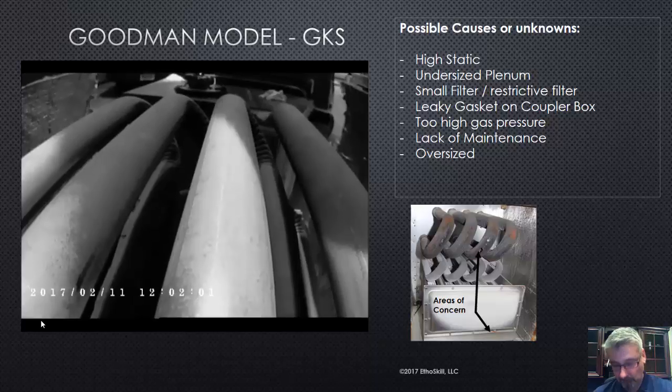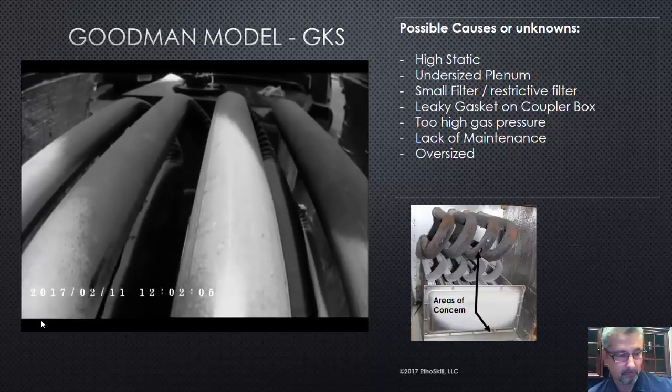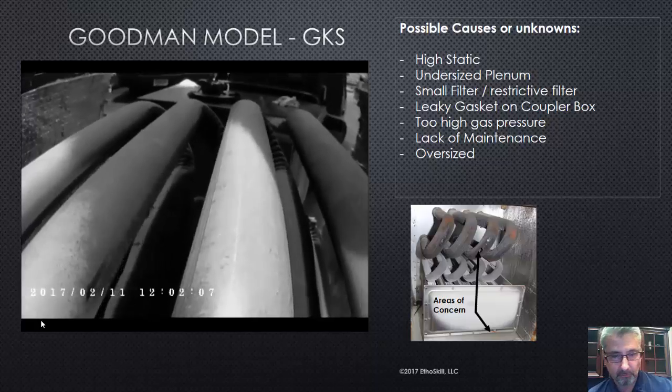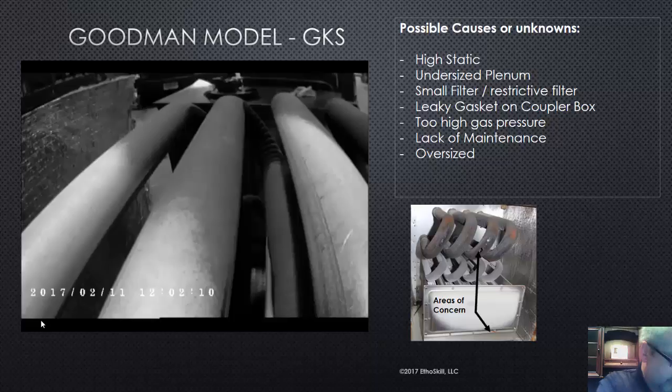In the RapidTech program, as you know, we cover why heat exchangers fail. Hopefully this helps you. This is the model GKS by Goodman. So there you have it. Sorry about the sniffles in the video — I've been fighting a cold, but I'm not one of those guys that doesn't go to work because I have a cold. I work.